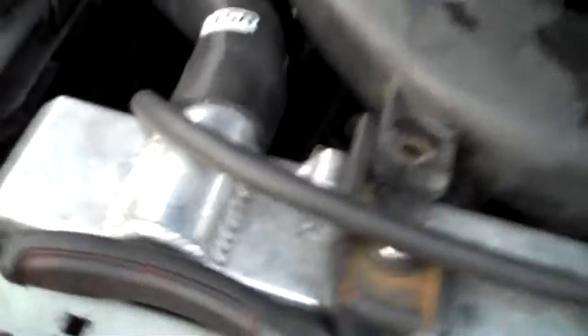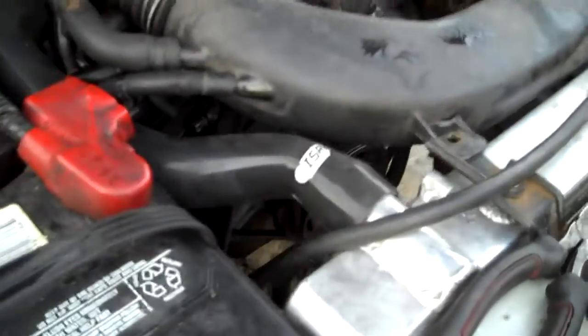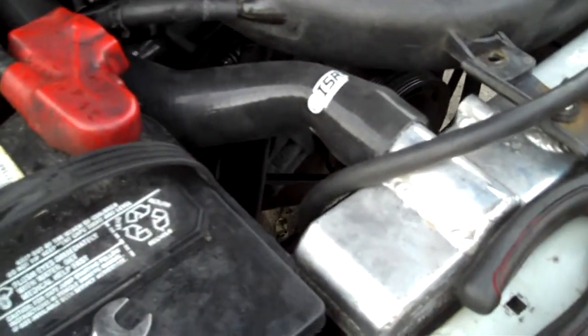I got new ISR hoses, those are $50. I also did a new water pump, brand new thermostat. I didn't do a new outlet or anything, I don't need to do that.